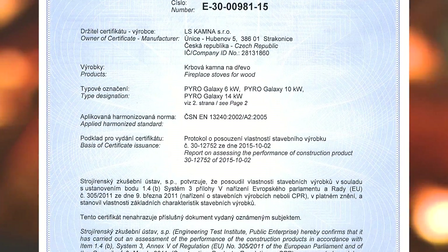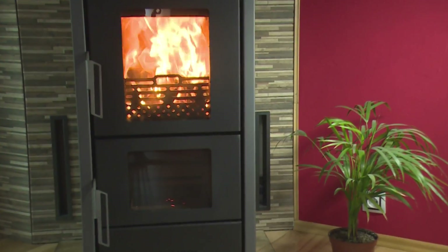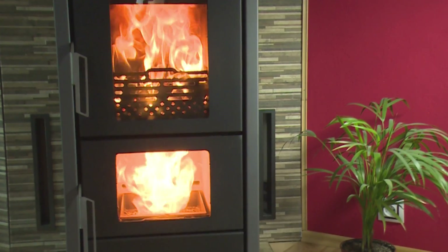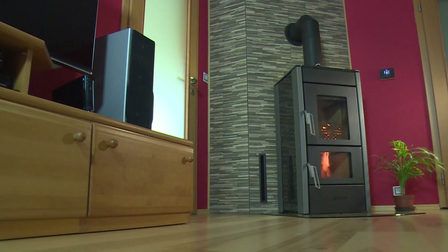The stove complies with the strictest emission limits and is environment-friendly, with the guarantee of long possible use in the future. Enjoy the new dimension of fire and be carried away by the look at the outstanding flame play in two burning chambers.